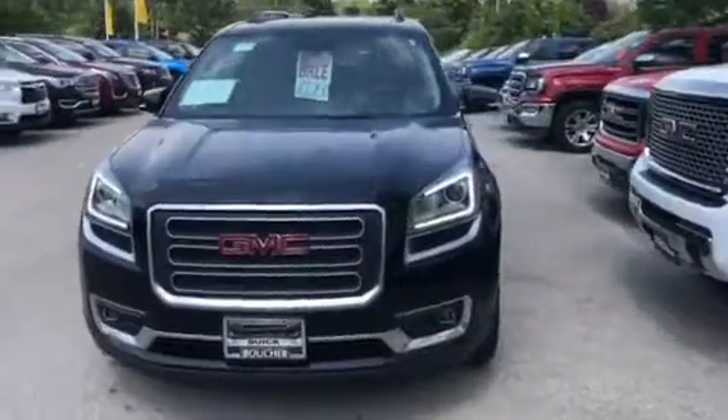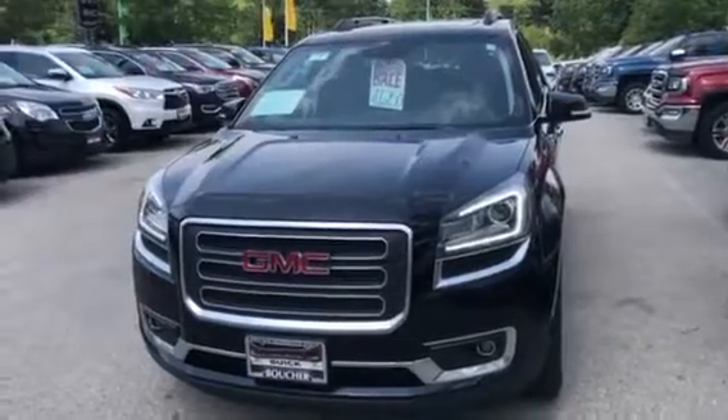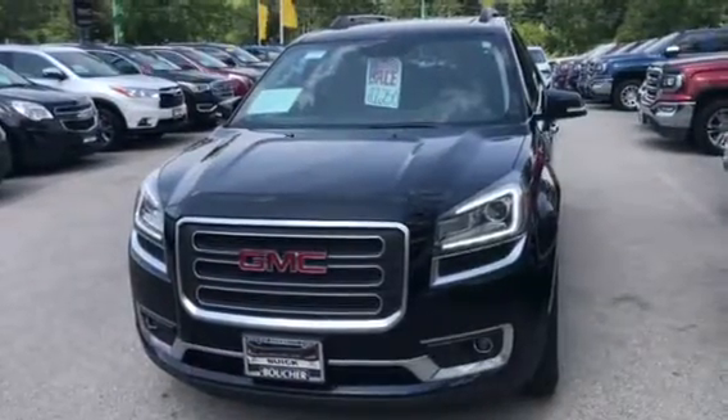Feel free to give me a call with any questions. Nick Majewski, Boucher Buick GMC, 262-510-5133. Thank you.